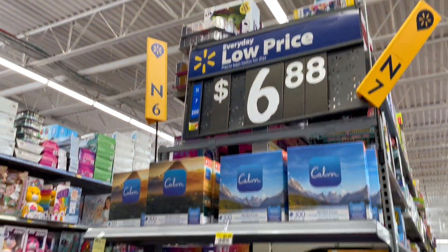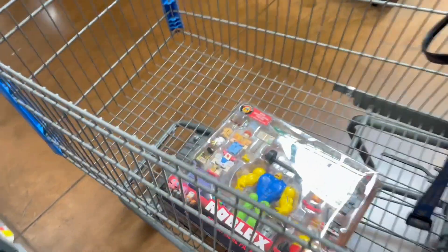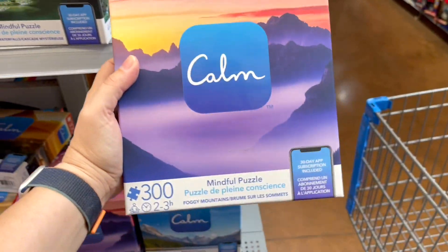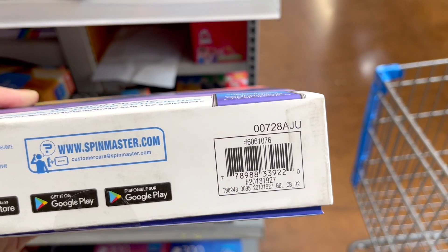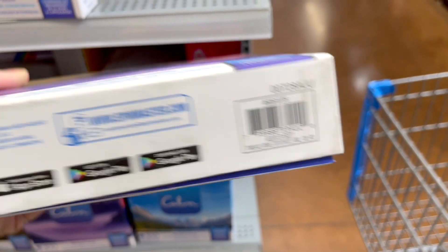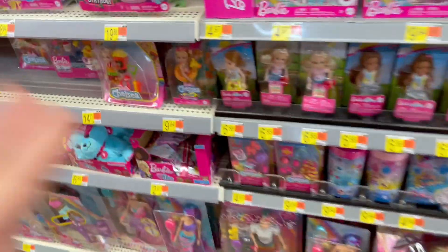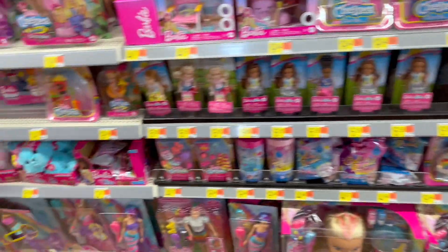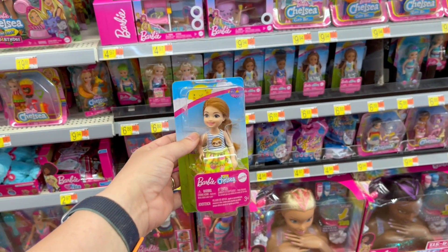These puzzles are not marked and they are coming up $5. I found this Roblox item — it was not priced and it's not coming up in my phone on the new app even with the update; it says coming soon or something like that. But these puzzles are $5 from $7. Looks like they just did inventory too. The Barbie Club Chelsea ones are on clearance for $5.16, they are not marked. Looks like someone came through and got all the boy ones.